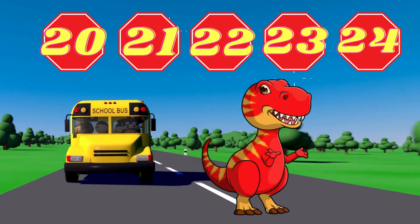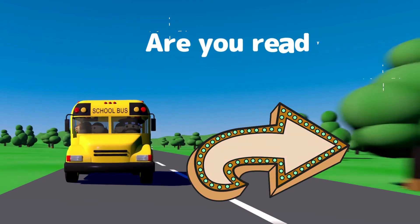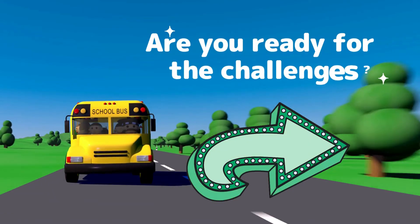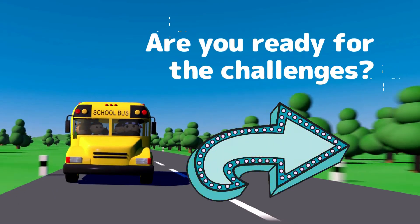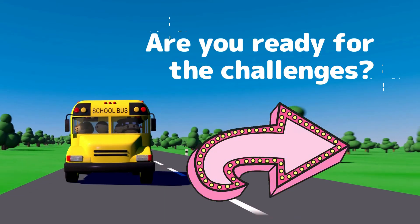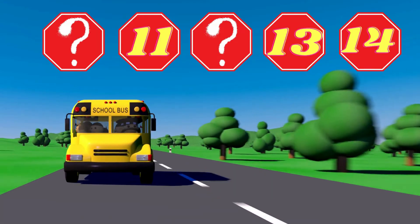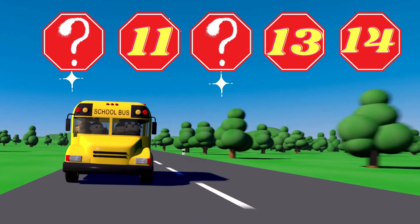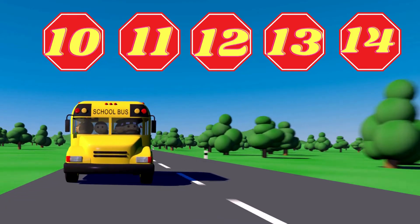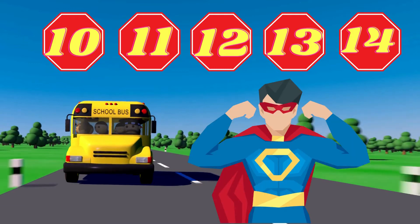Be ready for dinosaur. Now, this is the challenge for today. You need to tell me now two missing numbers. Are you ready? Let's go! What are the two missing numbers? Good, 10 and 12. Hello, Superman.